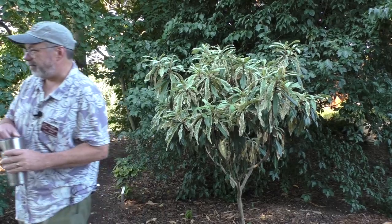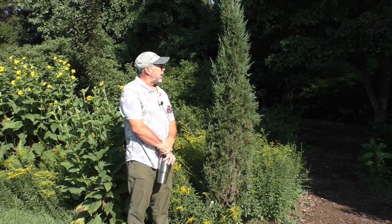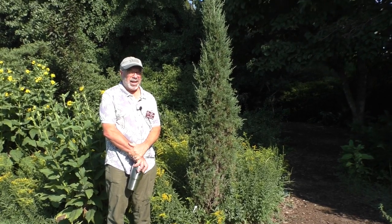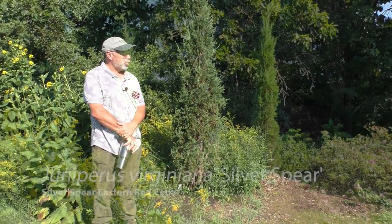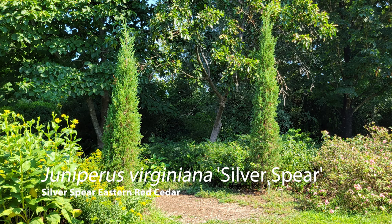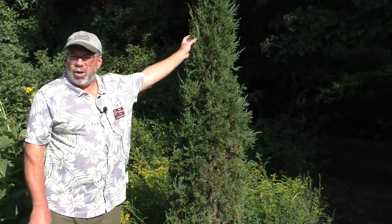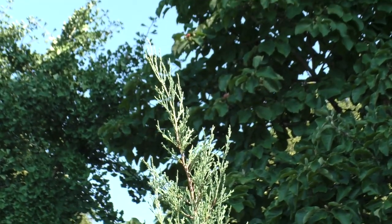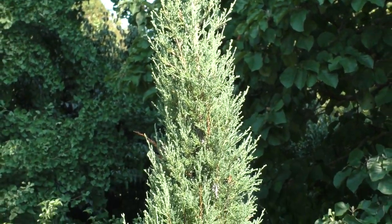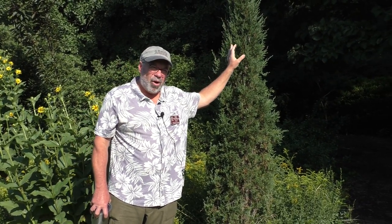We're going to move right over here. So the next plant is one of our natives — this is a JCRA introduction. This is our native red cedar, which is not a cedar — it's Juniperus virginiana, a juniper. We named it Silver Spear. We found this on the side of a road down in North Florida or South Georgia, somewhere along that border. It almost made me slam on my brakes. It keeps this really narrow, upright form, which landscapers are always looking for, and it's much bluer than the standard in the trade, which is Taylor.